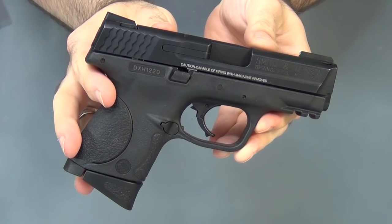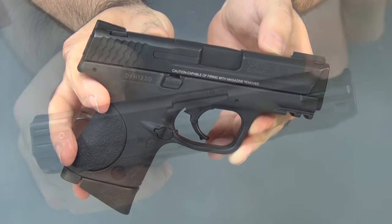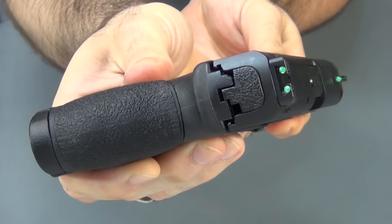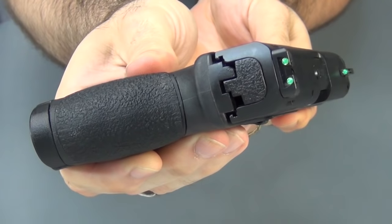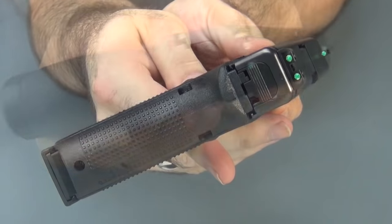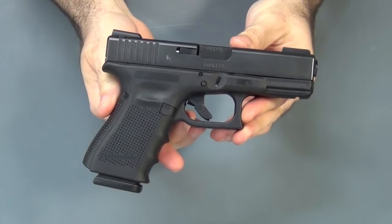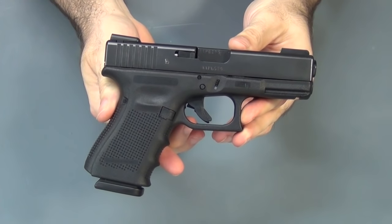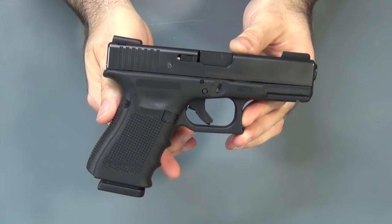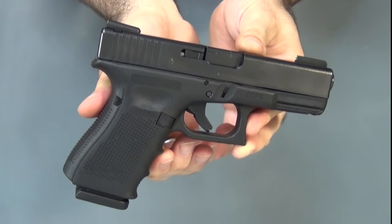An even better option than either one, if you're lucky enough to have one of the few guns they fit, is the TruGlo BrightSight TFOs. They're a combination of tritium inserts with fiber optic rods. In the daytime they light up bright like fiber optics, and at night they light up bright like fiber optics lit by tritium — so they are the best of both worlds. I have them on my M&P and my Glock 23. If they ever make more that fit different guns, I'll buy them for those too. If you can only have one or the other, base it on your circumstances — but if you've got a gun they fit, get these.